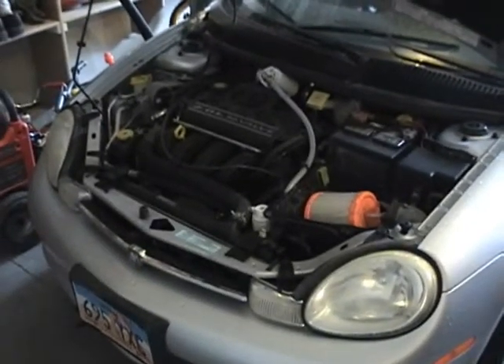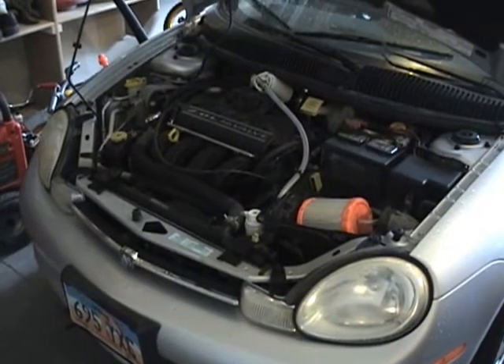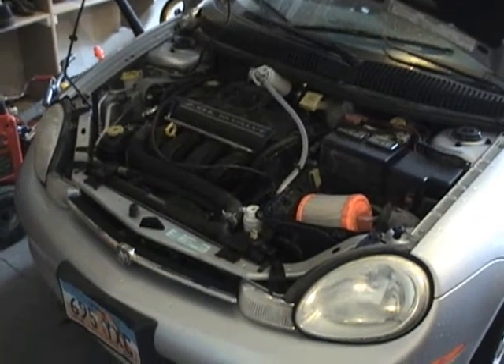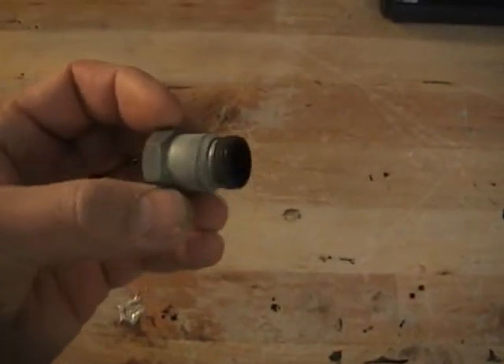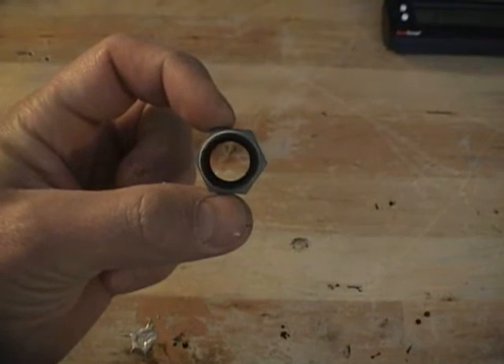I'm doing this video because I wanted to let everyone know how many miles per gallon I was getting out of the Dodge Neon, and I need some help. After I kept track of my mileage, after two fill-ups with the hydrogen booster, I'm getting zero miles per gallon increase. I was using this O2 extender with a big hole on the bottom.